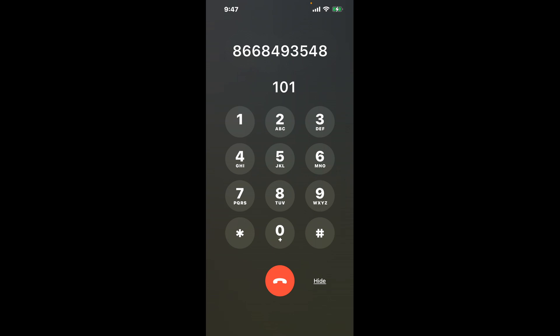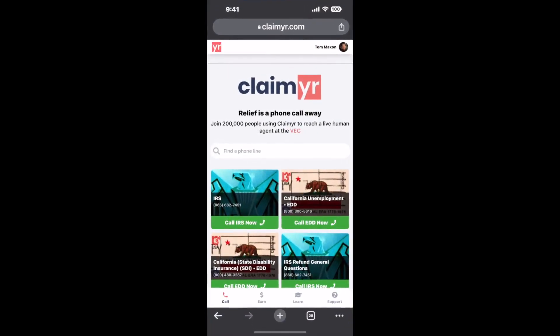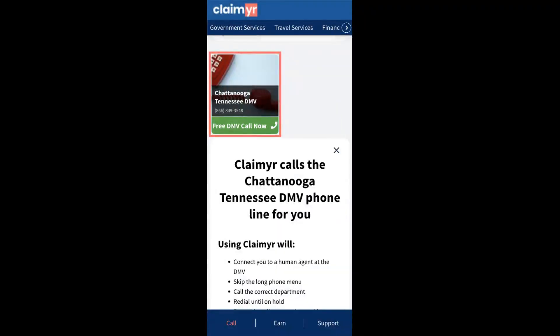Now the next method is the better way to reach a live person at Chattanooga, Tennessee DMV. I built a calling tool. To use it, open up your browser, go to claimer.com, and search for the Chattanooga, Tennessee DMV option.